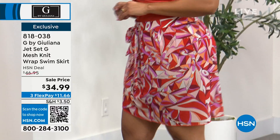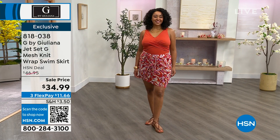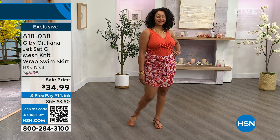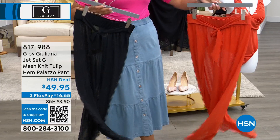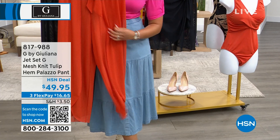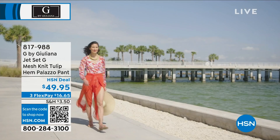818-038 is the item number if you want to go ahead and add that to your cart. If you're not looking for a skirt, we would love to send you these pants. 817-988 is the item number. What I love about it is that it's a nice tulip hem — just like a dress I was wearing earlier, it flows and opens, but not too much, so you're still getting that coverage to the thigh, and then it opens up really beautifully. 75 of you can own it in the black, and a few more to go in the chili.